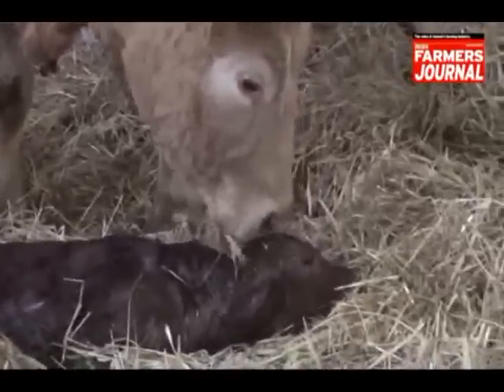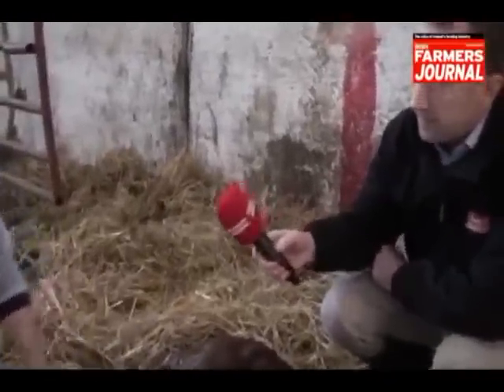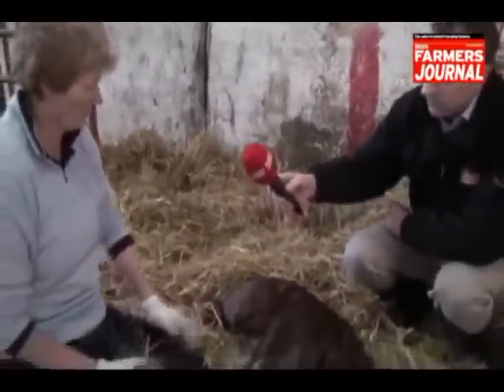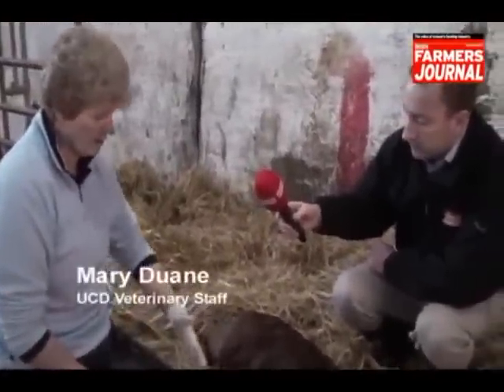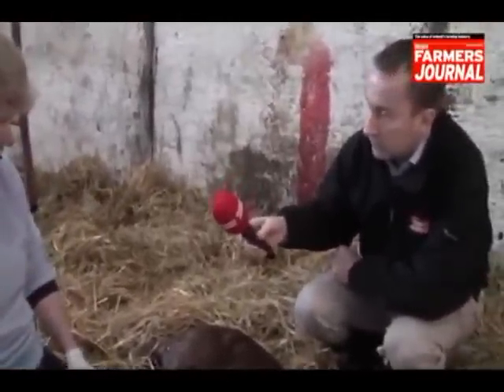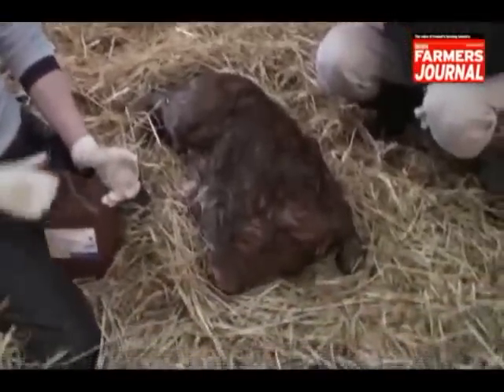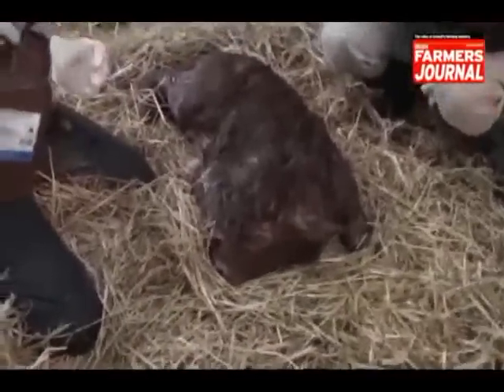We've just calved this calf. He's just a couple of minutes old. We've made sure that his airways are clear and that he's breathing. And the most important thing to do now is to dip the navel. Some of you out there will be spraying navels and doing all sorts of things — you need to dip them.